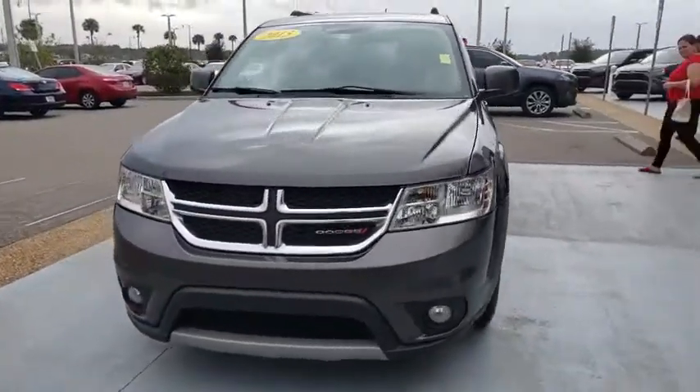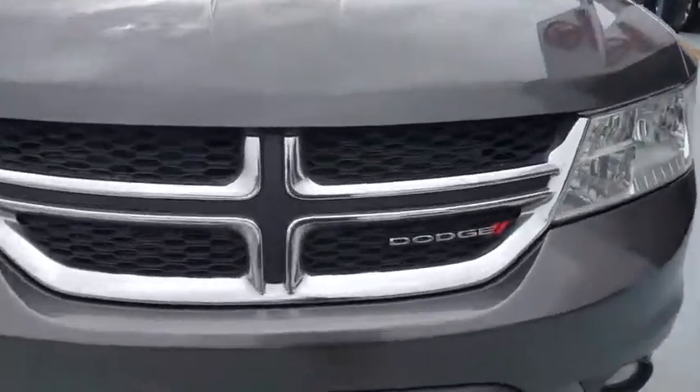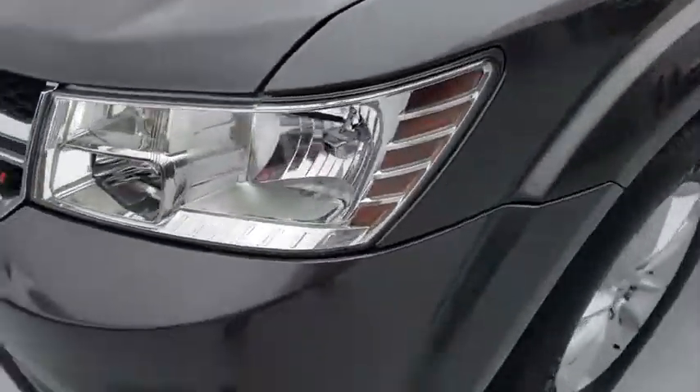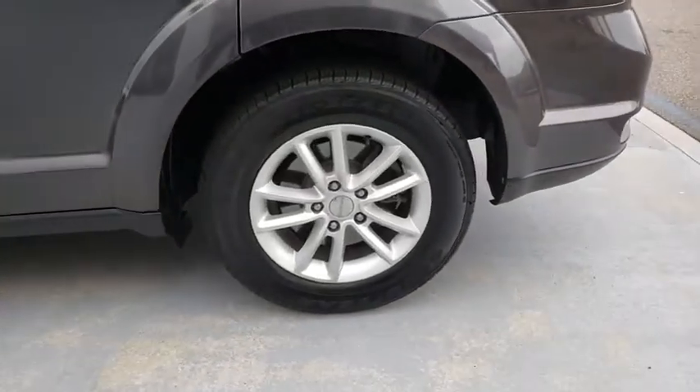This vehicle has less than 100,000 miles. Here are some of this vehicle's great options: keyless entry, anti-lock braking system, traction control, stability control, steering wheel audio controls, power steering, adjustable steering wheel, keyless start.